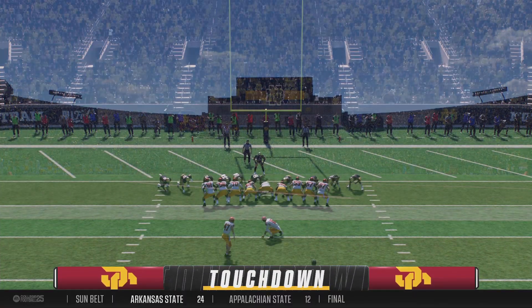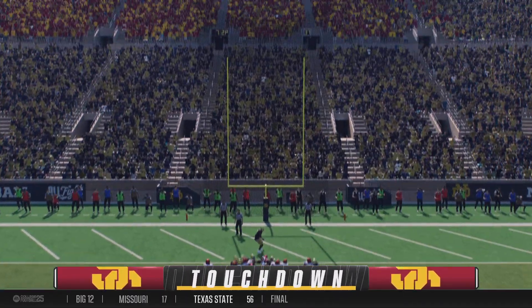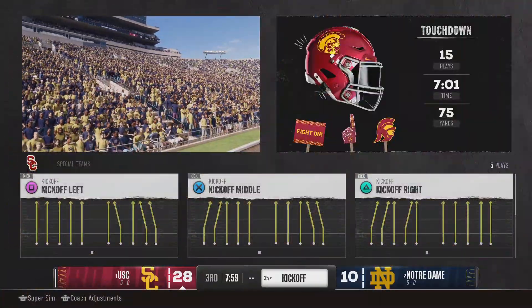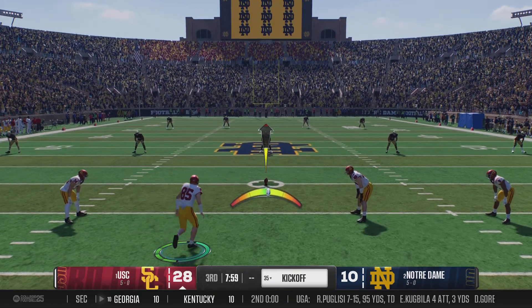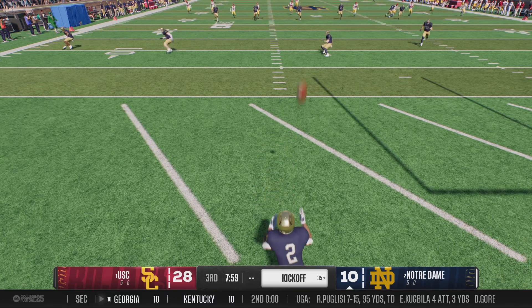Touchdown USC! They'll set up with the PAT — extra point is good, and they stretch the lead a little bit more. The kickoff team is on the field. USC 28, Notre Dame 10.